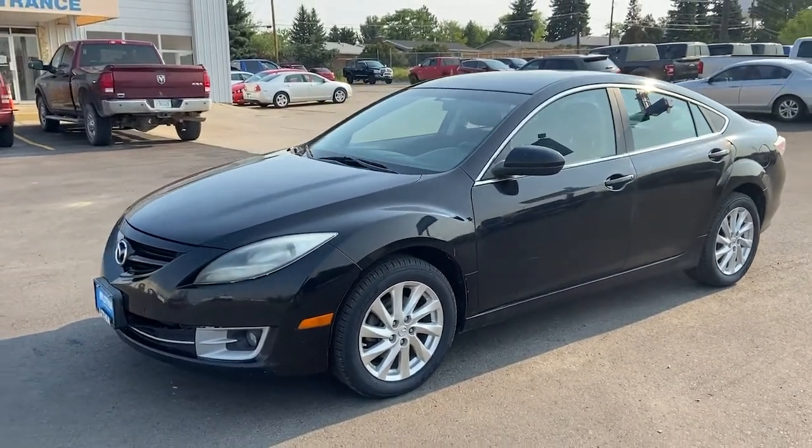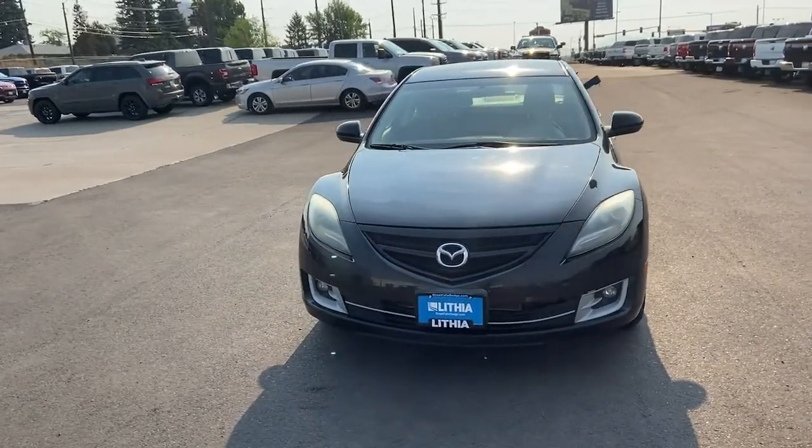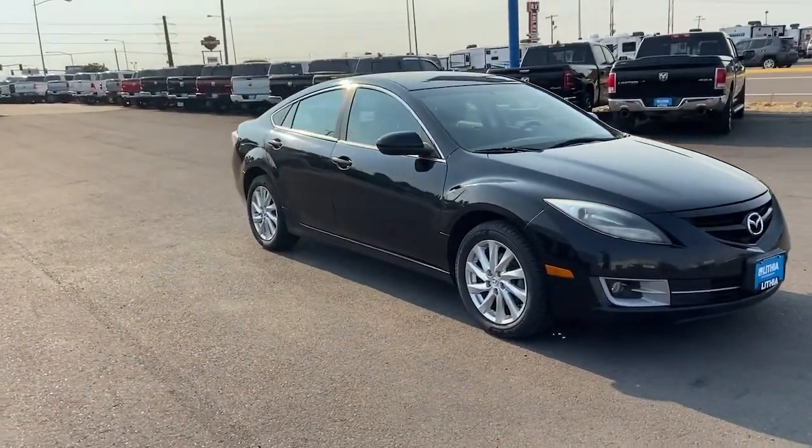Introducing the 2011 Mazda Mazda 6. With less than 150,000 miles on the odometer, this vehicle stands out from the rest.